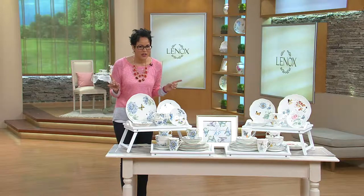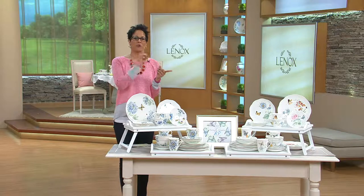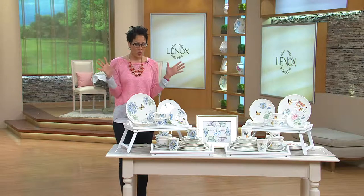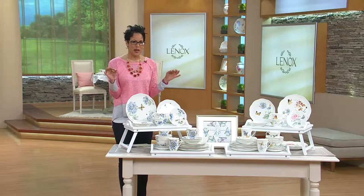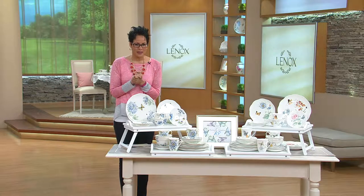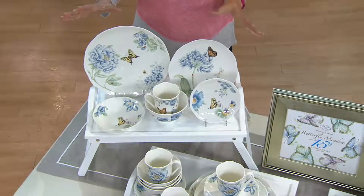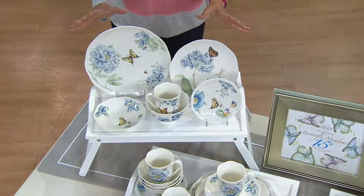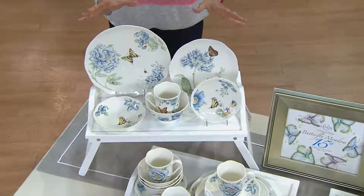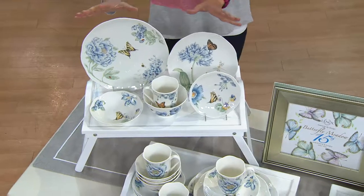Their number one pattern in not only Lenox, but all around fine dining and gift wear across the nation — this is the most popular pattern. So we have a 24-piece dining set from Lenox today as a Today's Special Value. You're looking right now at our Butterfly Meadow in the Blue. This is item H204170.